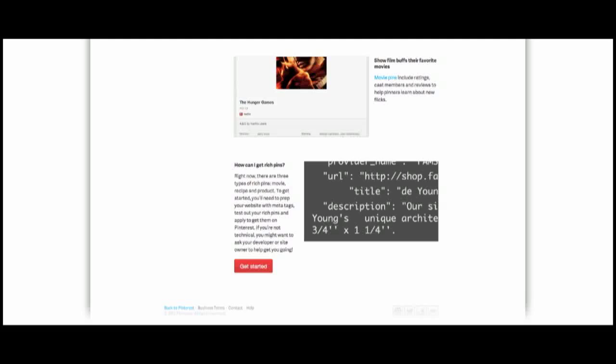We've also added pages that will give you all of the resources you need to share back to your respective organizations what the new products are that we've launched today and how you can implement them. So if you're ready to implement rich pins, you can go to this website that was mentioned earlier and sign up. It will show you exactly what you need to do with your metadata to implement rich pins, and it will click you right through to the validator where you can test to make sure that your pins are going to render correctly on Pinterest.